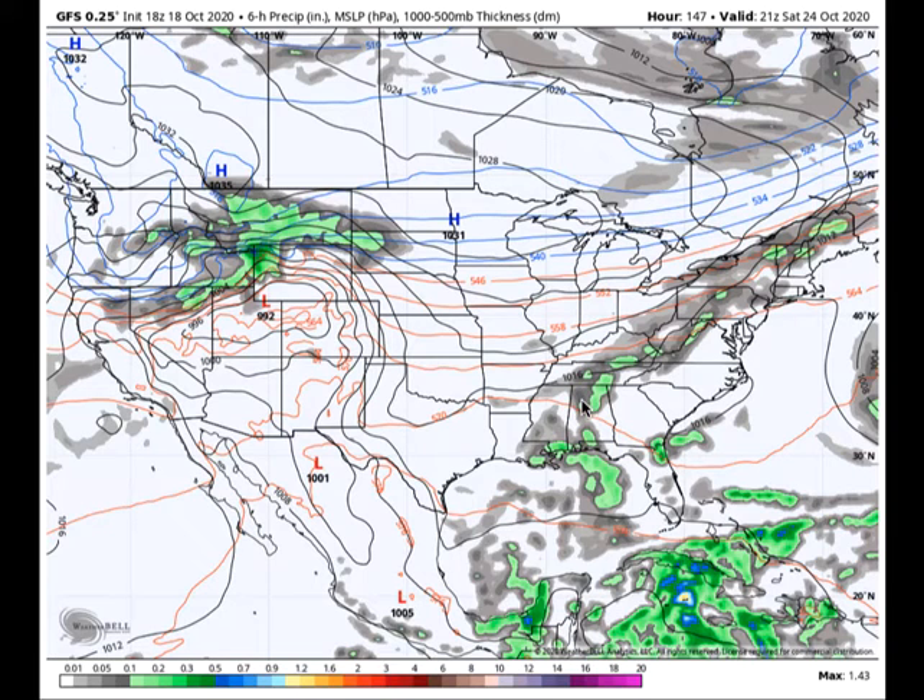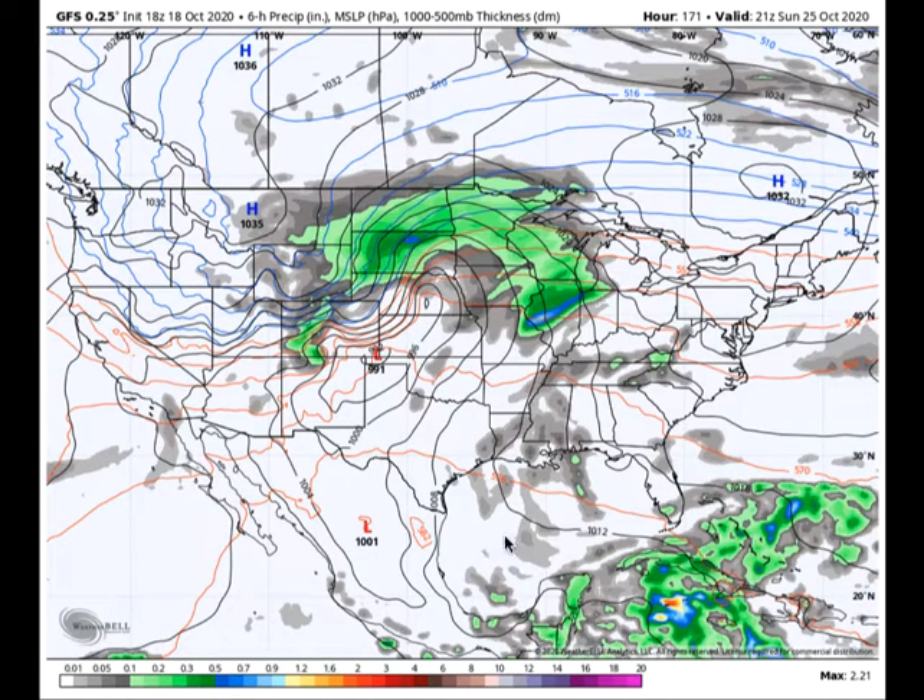To the east, you can see Subtropical Storm Epsilon out there. Saturday, that front sort of sinks down into Tennessee and northern Mississippi, and as it begins to wash out, we'll see still a few scattered showers and thunderstorms across north Alabama. We'll probably be in the 70s all day Saturday with mostly cloudy skies, keeping temperatures down just a bit, so those rain chances stay with us. By Sunday, we'll begin to see things drying out just a bit with high pressure trying to build in and moisture shunted to the west.